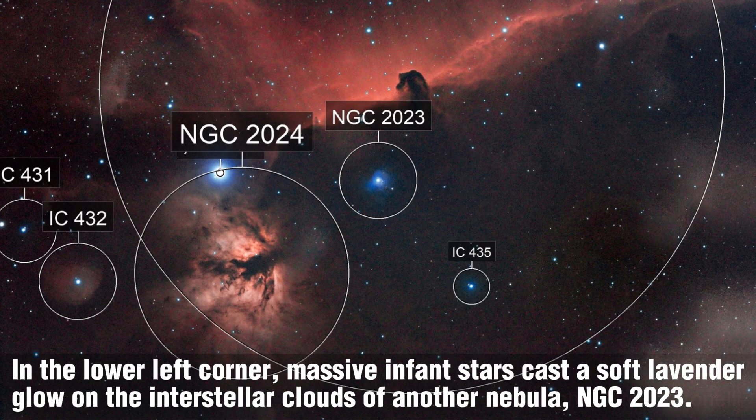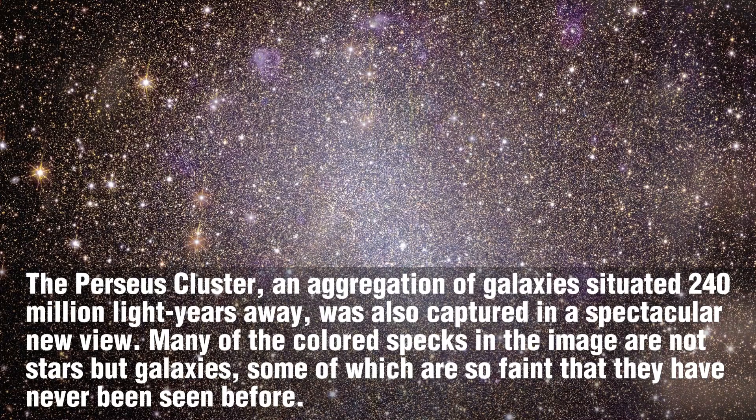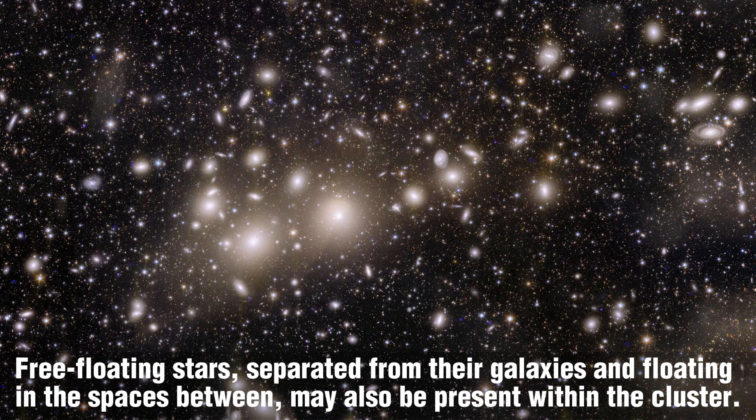In the lower left corner, massive infant stars cast a soft lavender glow on the interstellar clouds of another nebula, NGC 2023. The Perseus Cluster, an aggregation of galaxies situated 240 million light-years away, was also captured in a spectacular new view. Many of the colored specks in the image are not stars, but galaxies, some of which are so faint that they have never been seen before. Free-floating stars, separated from their galaxies and floating in the spaces between, may also be present within the cluster.